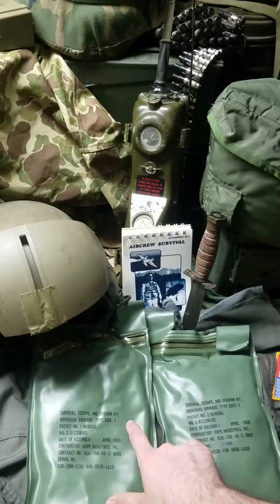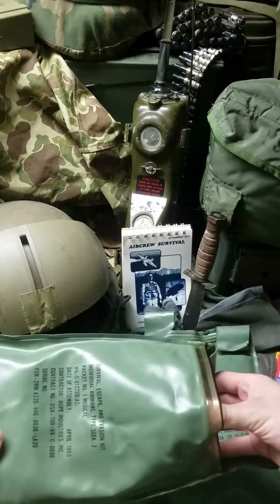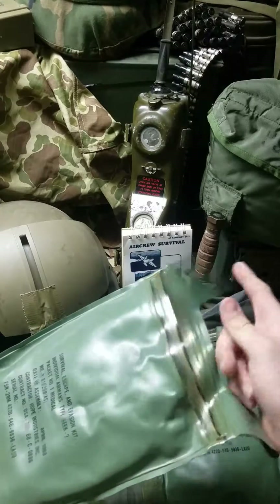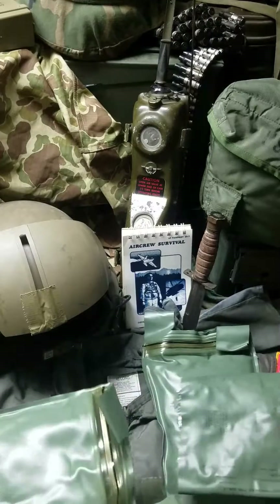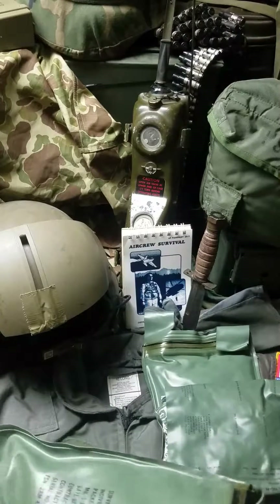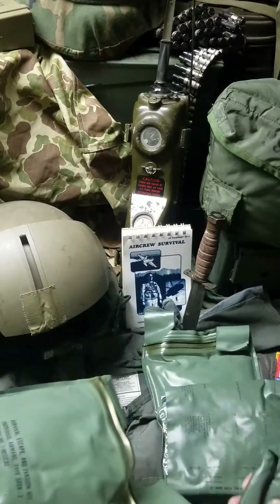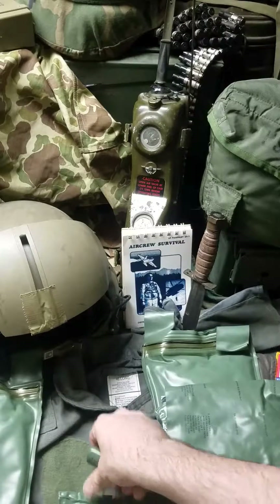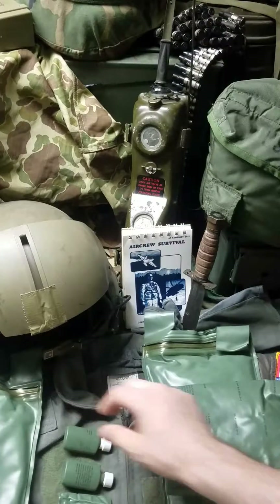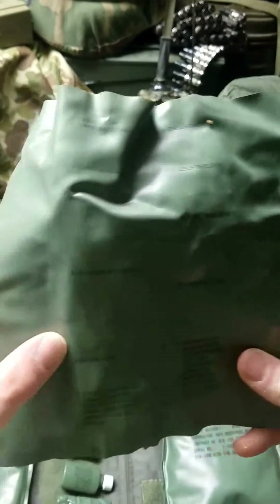The first piece was the medical side. It came in these waterproof rubberized pouches that had a resealable top. Inside was a sleeve. I'll lay some of this stuff out so you can see a listing of some of the items that were inside.